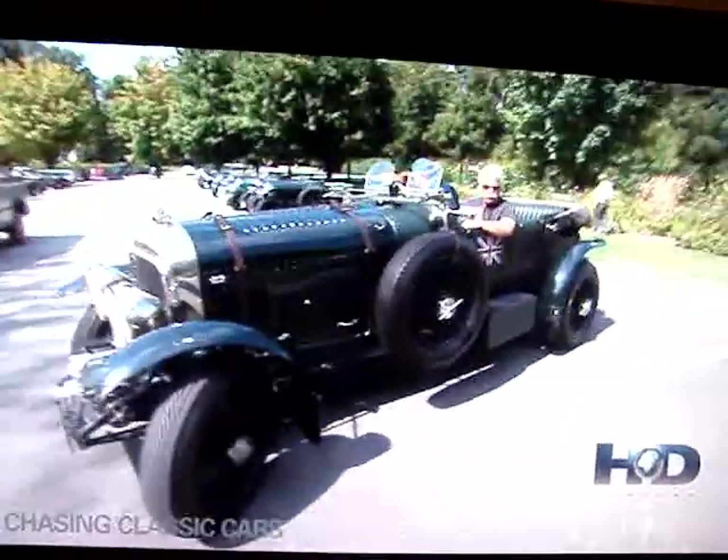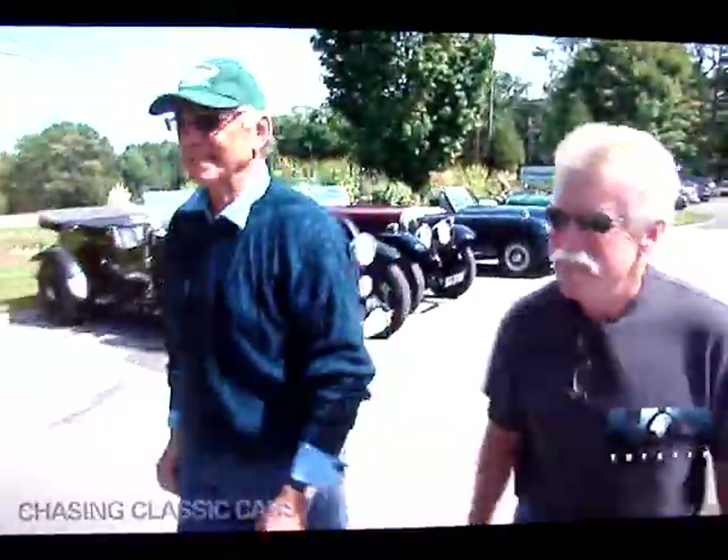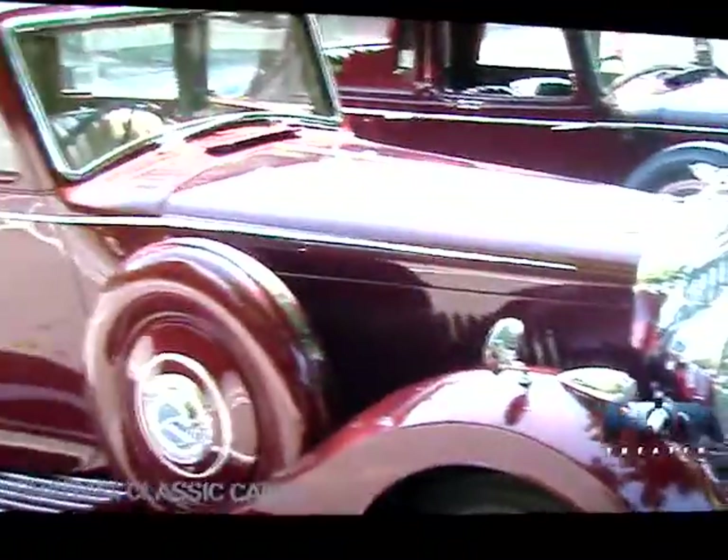This guy really looks like he's a legitimate buyer, so I'm going to call Stu and get a plan together as to exactly how much we need out of this car. Can you tell me the asking price of the Peterson, please?